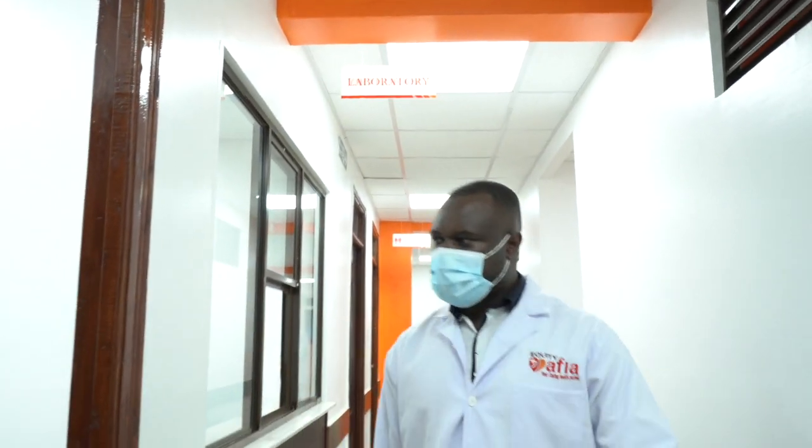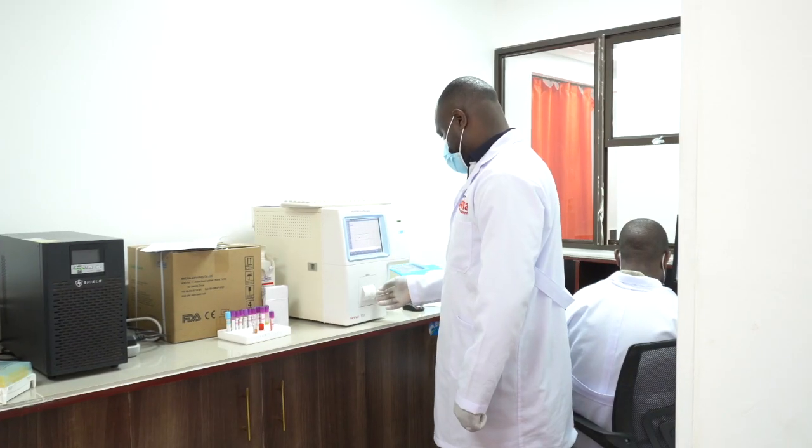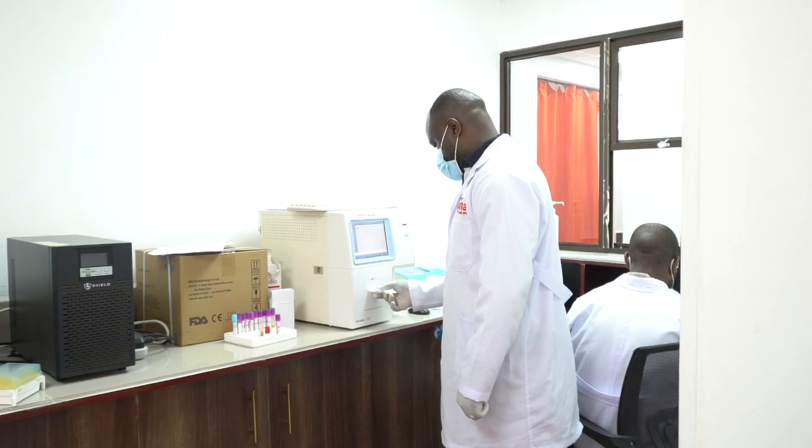In our laboratory, we carry out a wide range of microscopy analysis, full blood count, malaria, and cytology that requires qualified staff.